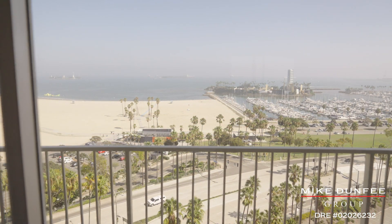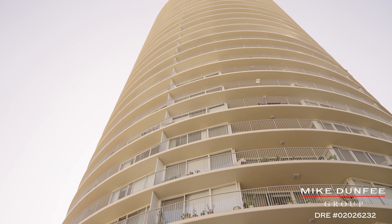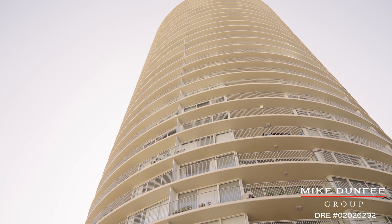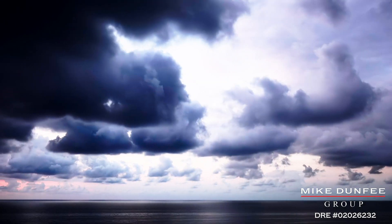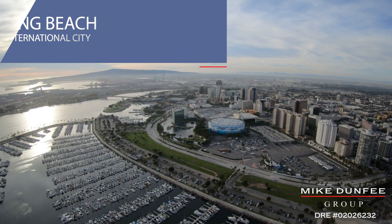Really, that's what this place is all about — a view that is hard to beat. Can you imagine what this looks like when the Grand Prix is going? Or when a storm comes in, or on a beautiful sunny day here in downtown Long Beach?